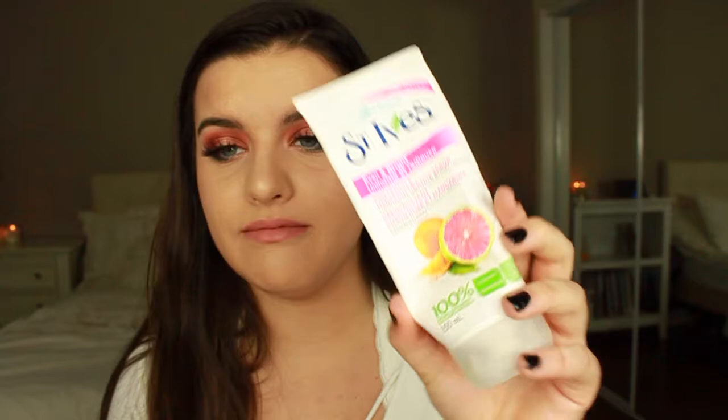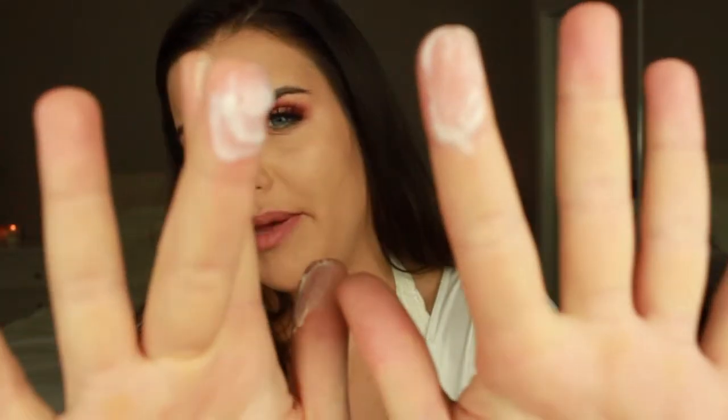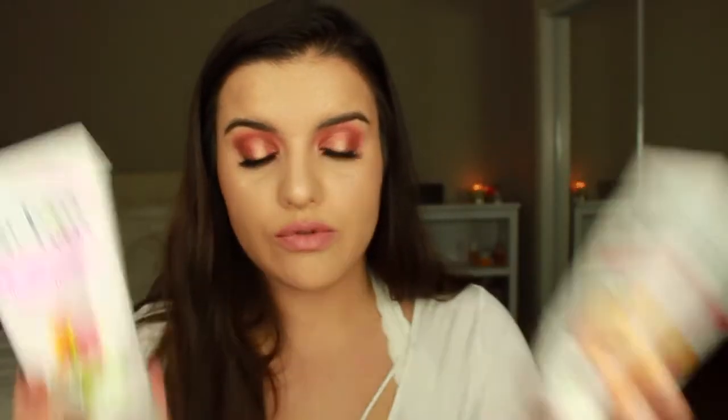If I'm going to be scrubbing my face, there are two products I use and they're both by St. Ives. This one is the Pink Lemonade and Mandarin Orange Scrub — it evens and brightens your skin and smells really good. And this one is the St. Ives Blemish Control Apricot Scrub. They're both super gritty; the apricot one is really, really gritty — I think there are walnut shells in it. The pink lemonade one is more of a fine paste. I'd recommend both of these — anything by St. Ives, the scrubs are super good.